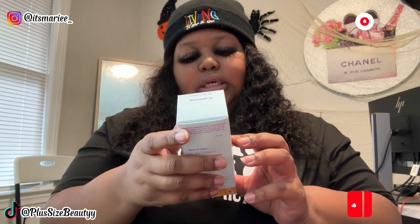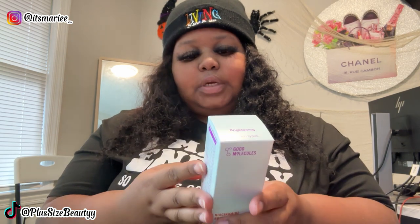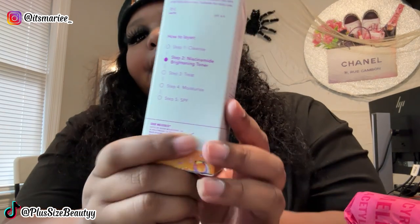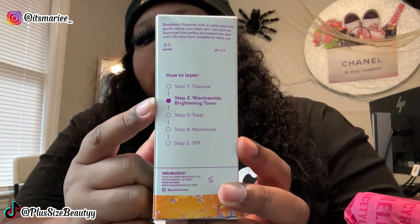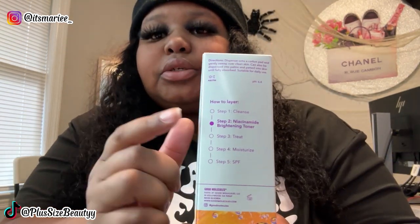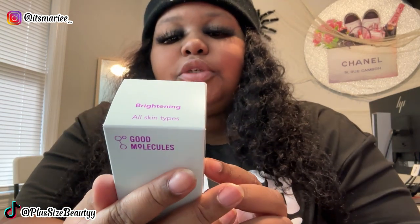The next thing they sent me was this brightening toner. This is part of their five-step treatment when using sunscreen — this is step two, so step one would be to cleanse your face. They didn't send me a cleanser, but the directions say saturate a cotton pad and gently sweep over clean skin, or put it in your palms and dab onto skin until fully absorbed. This is not a small bottle y'all — this bottle is big!